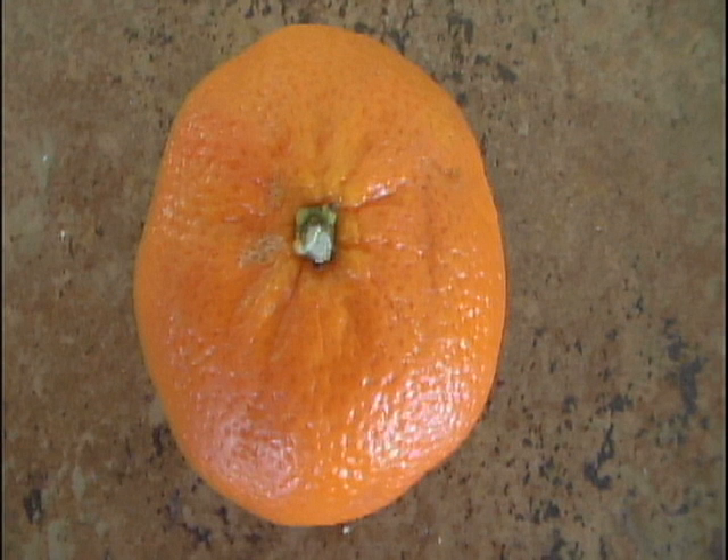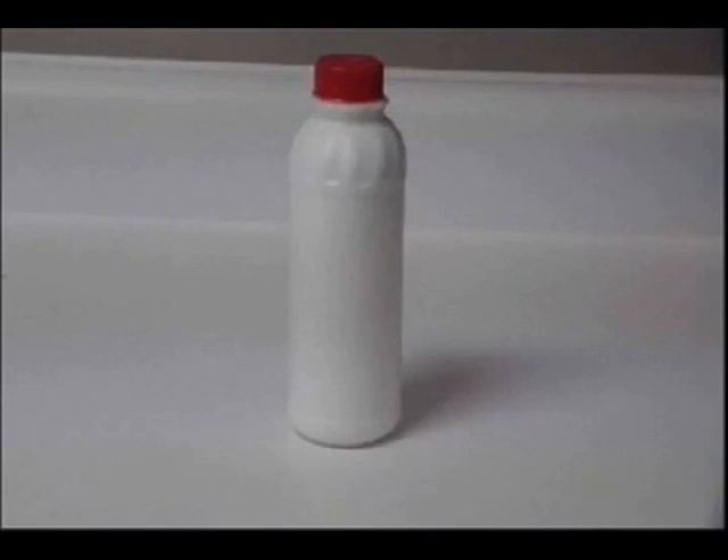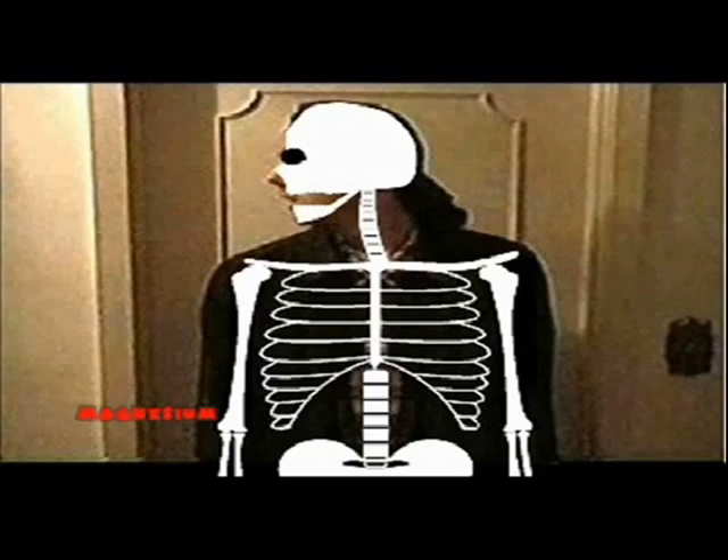Vitamin C, which is found in foods like oranges, is essential to boosting your immune system which helps fight off infections. Vitamin D, which is found in foods such as milk, helps build and strengthen the bones of your skeleton. Vitamin E, which is found in foods such as leafy green vegetables, is good at helping your skin keep its elasticity — this means you won't get wrinkles.